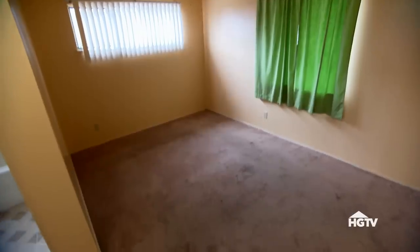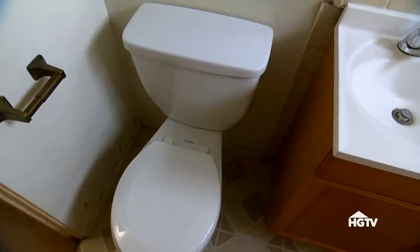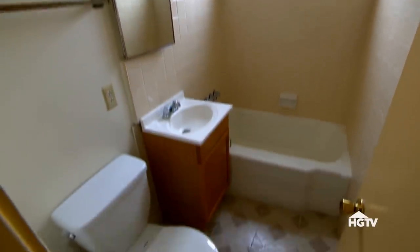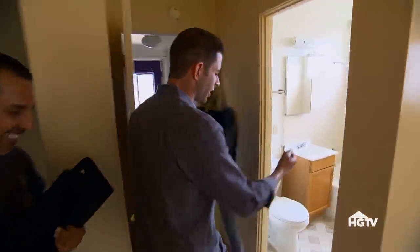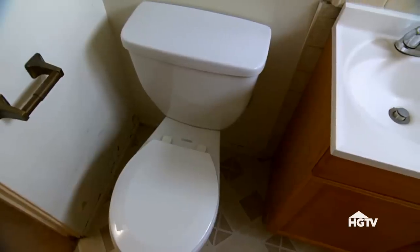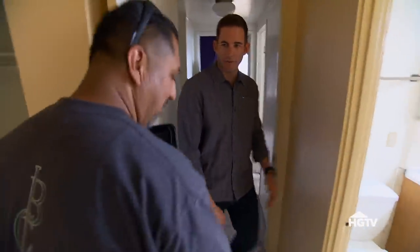Small bedroom, but at least it has a private bathroom. Small bathroom — I'd like to convert that tub to a shower. That'd be nice, but it'd be an extra $1,500... about $9,500 total. Maybe we just leave it as is. The tile's in good shape, the toilet's nice, the cabinets can be painted. It's linoleum — $500.